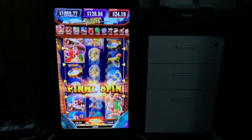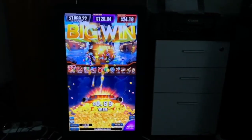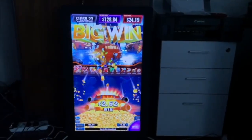Final spins. Okay, after the final spins the game will be back to normal.